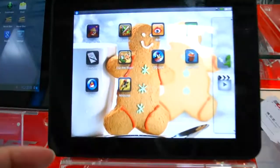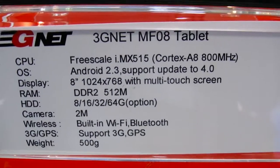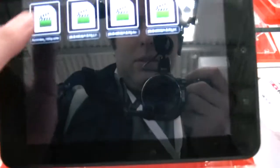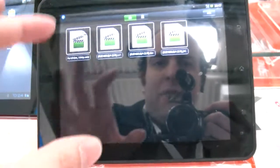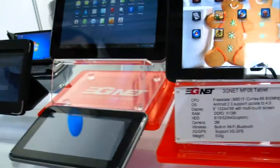AllWinner? Yeah, AllWinner — it's a new chipset provider from China. This one is a Freescale, 8-inch screen. And you can manufacture these in your factory? Yeah, we have some partners and cooperate to make together.